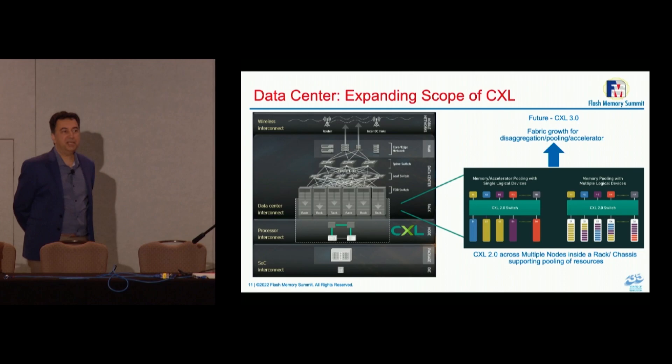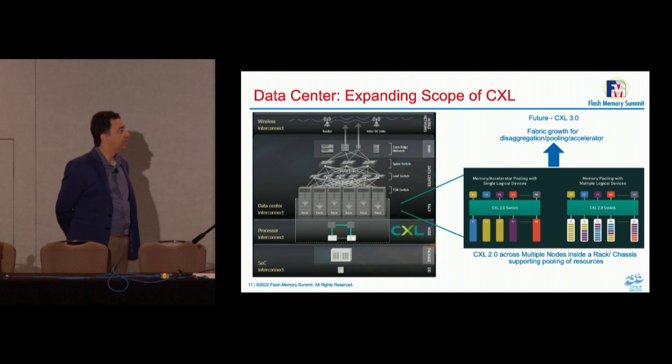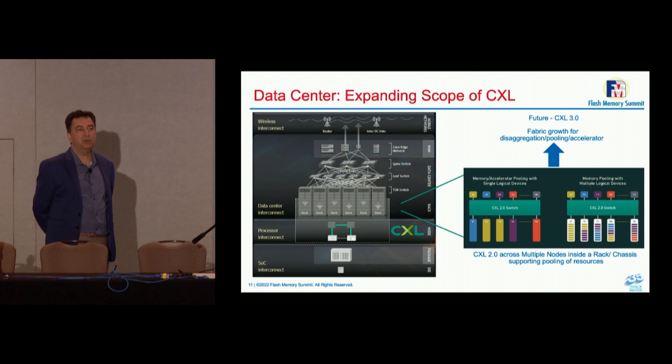For computation, we need a compute element and scratchpad memory. Data needs to come to the compute element, and eventually the results need to be stored or sent over the fabric. Throughout the history of computer science, we have created extensive networks from the processing element all the way to the public networks. CXL sits in the middle of that as a fabric close to CPUs, GPUs, DPUs, and IPUs — between compute elements and memory elements.